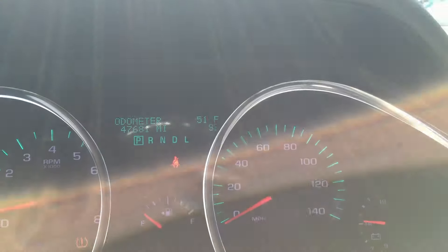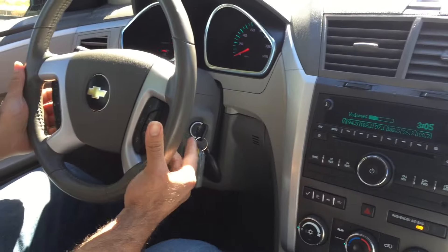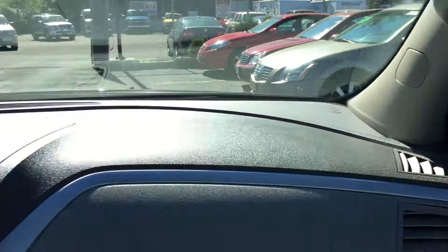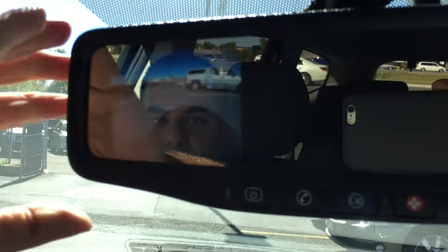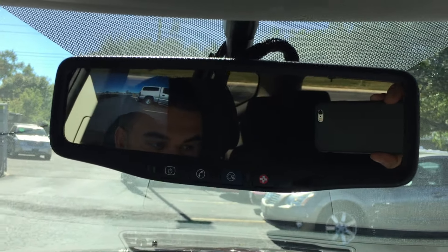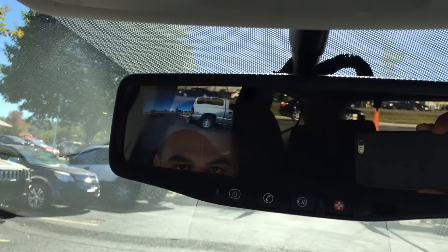47,000 low miles. You've got your iPod connection, a nice sound system — raise and lower the volume. All the windows work, transmission goes from gear to gear without any delays. You have your backup camera, OnStar, and backup sensors too — if you get too close to something, it's going to start beeping.